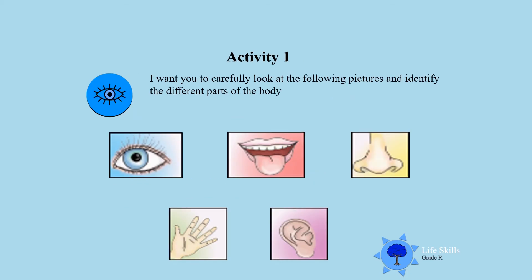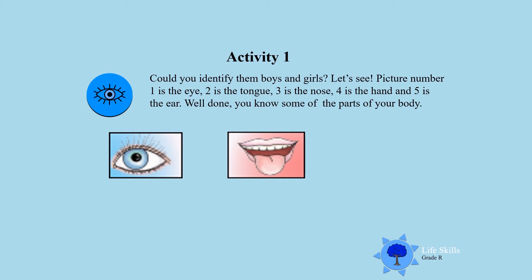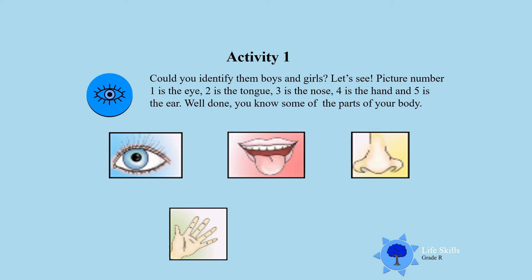Activity one: I want you to carefully look at the following pictures and identify the different parts of the body. Could you identify them, boys and girls? Let's see — picture number one is the eye, number two is the tongue, number three is the nose, number four is the hand, and number five is the ear. Well done!